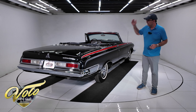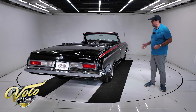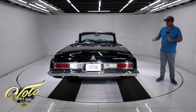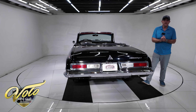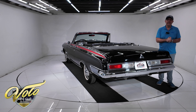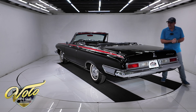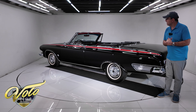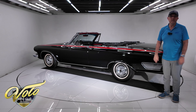So there you have it — extremely rare, unique car, great story, great documentation. Go to volocars.com, where the sales team will help answer your questions, including how to get it delivered to your door and how to get it financed. This car is worthy of any collection — the best collections in the world. Thanks for watching.